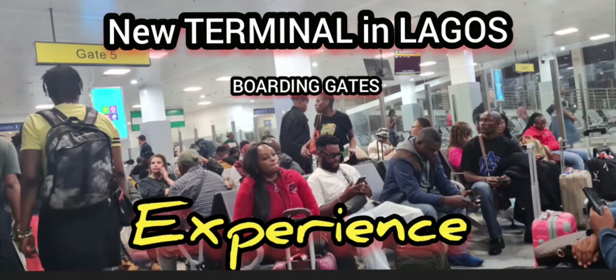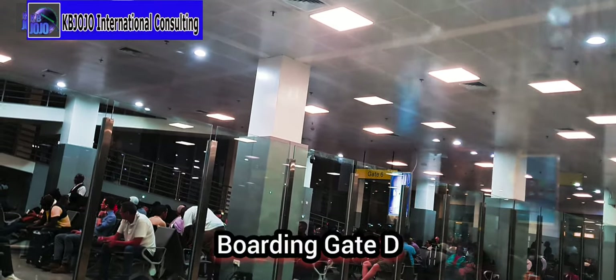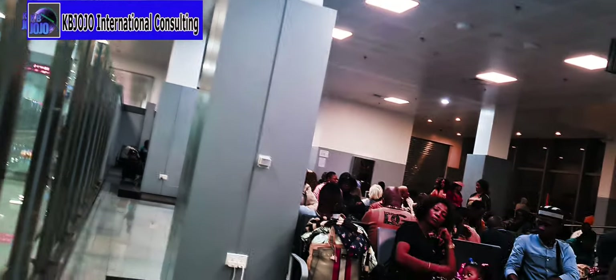So this is gate 5 — we are still in Nigeria and this is Terminal 2 of the airport. As you can see, there's another gate on the other side — gate 6. It's virtually all well-organized with alleyways in the middle. These are the boarding gate areas of the airport. Just waiting to board — there's another gate over there, gate 3.